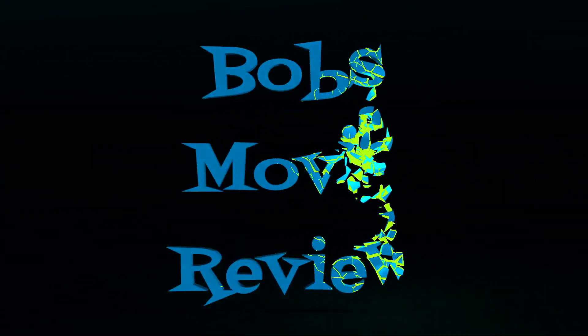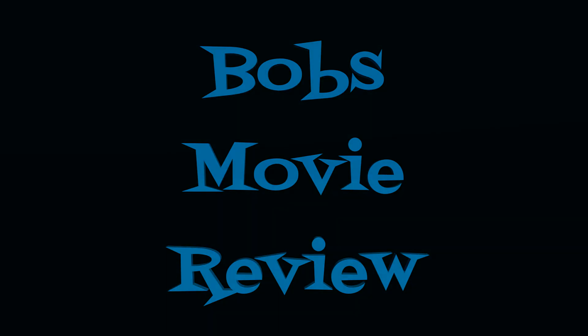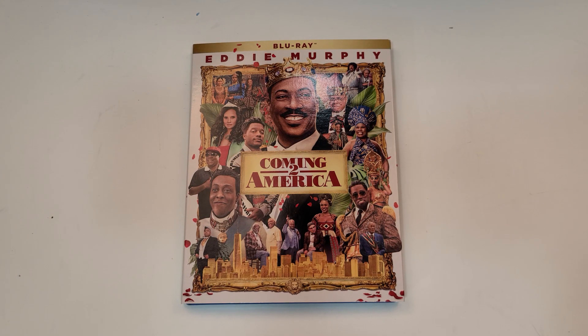Hello movie lovers, Bob for Bob's Movie Review here, and I'd like to bring my unboxing of Coming to America on Blu-ray. This one will be available for purchase March 8th, 2022, and was sent to me for review by Paramount.